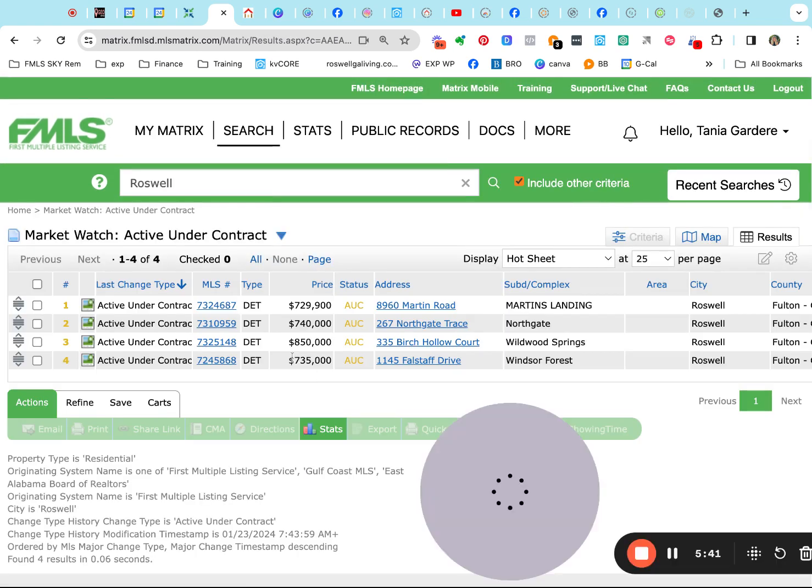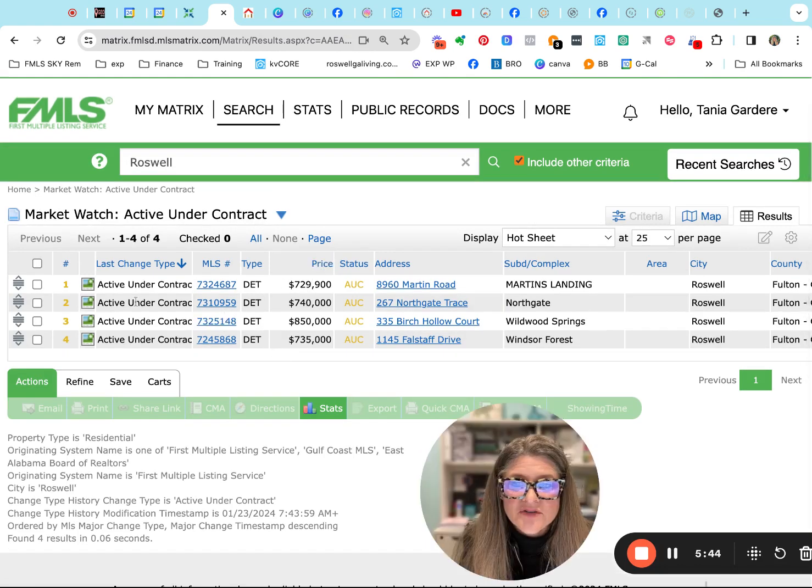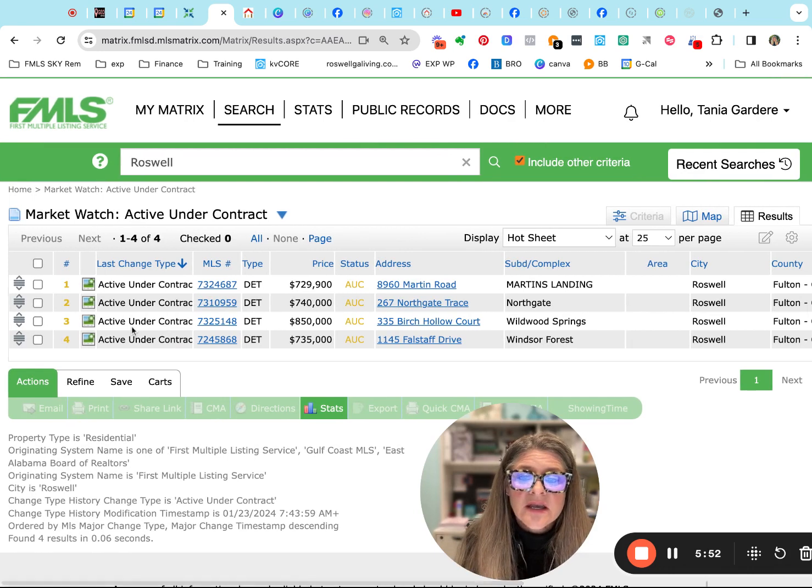And then we have four that are active under contract. We have Martin's Landing at $729,900, Northgate at $740,000, Wildwood Springs which is a brand new listing and is already actively under contract — congratulations — for $850,000, and $735,000 for Windsor Forest. These are the list prices; reminder, we don't know what they're actually going to close for.